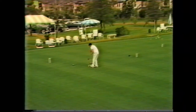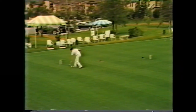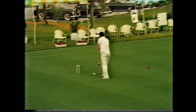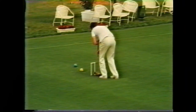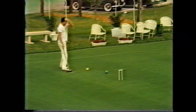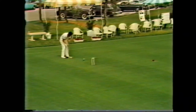Now I send the blue just a little bit closer to the hoop. Now I want to send the blue ball to the sixth hoop, and again, if I can, stay close to red.